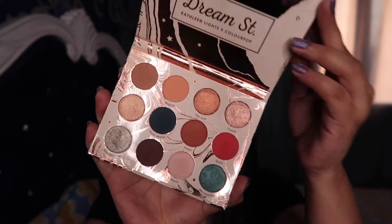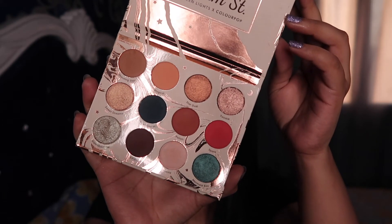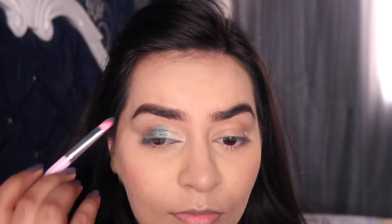For my eyes today I'm using the beautiful Dream Street palette from Colourpop Cosmetics. I'm using the shade Kaleidoscope and putting it on the inner half of my eyelids — this shade is so pigmented, I absolutely love it. Next I'm taking the shade Mermaid Boy and putting it into the center of my eyelids. I'm not worrying about blending right now, just depositing the pigment and deciding how far up to the crease I want to take it.